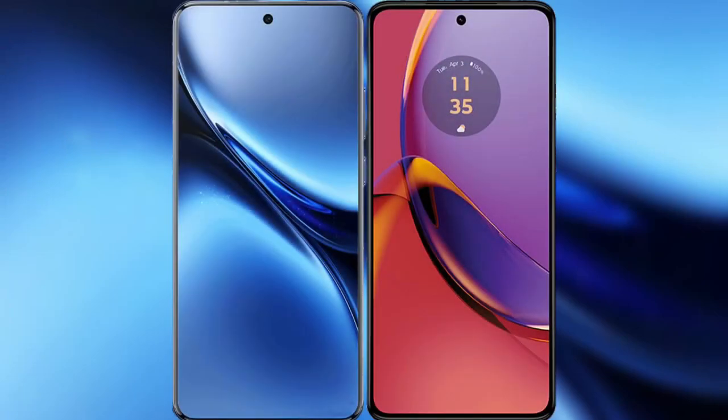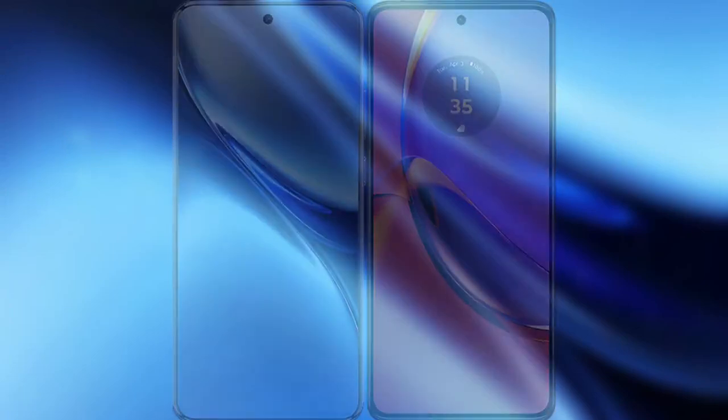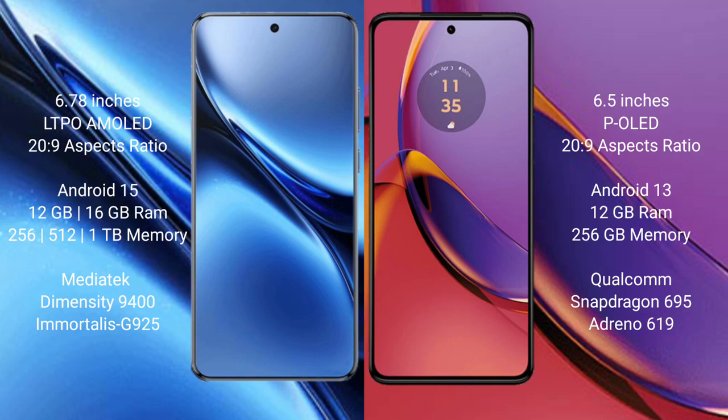I will compare the new Vivo X200 Pro with Motorola Moto G84. Vivo X200 Pro features a 6.78-inch LTPO AMOLED display, with a 20:9 aspect ratio. Motorola Moto G84 features a 6.5-inch P-OLED display, also with a 20:9 aspect ratio.